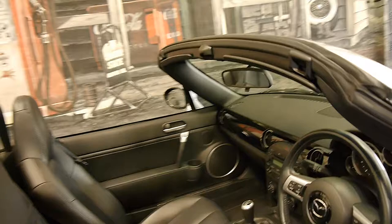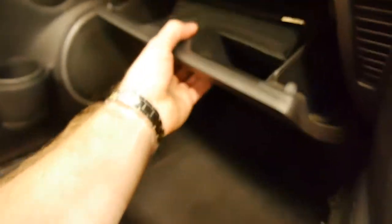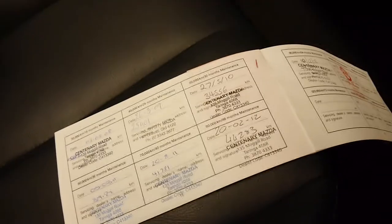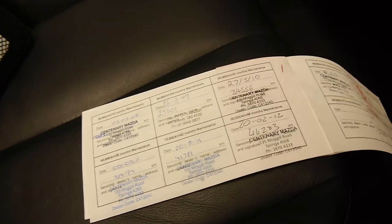We'll have a quick look at the service book. So it's gone right through — there's a service done at 54,000 K's, 48,000 K's, 44,000 K's, 41,000 K's, 39,000 K's, and so on. It's very very good compared to some of the other MX-5s we've seen.